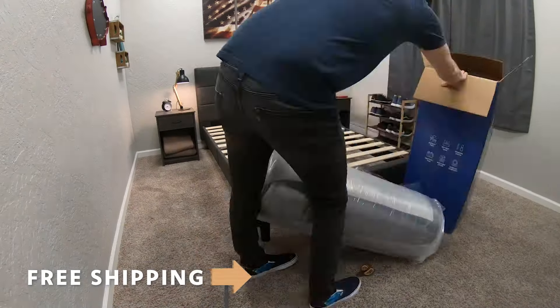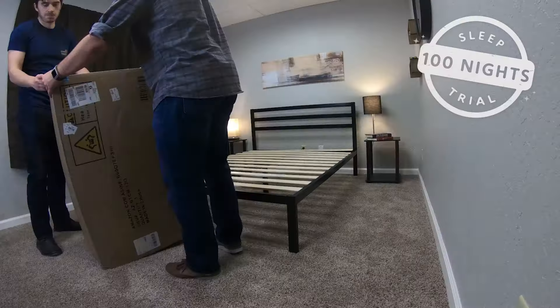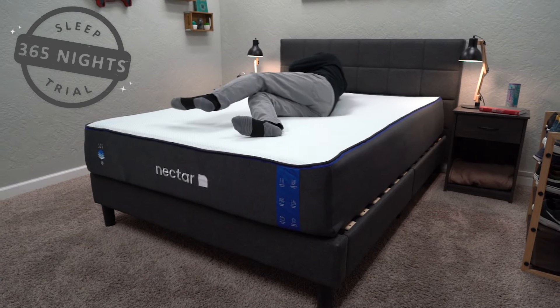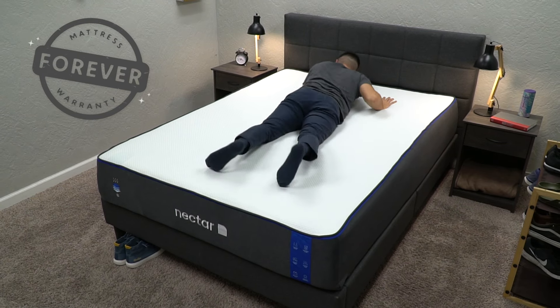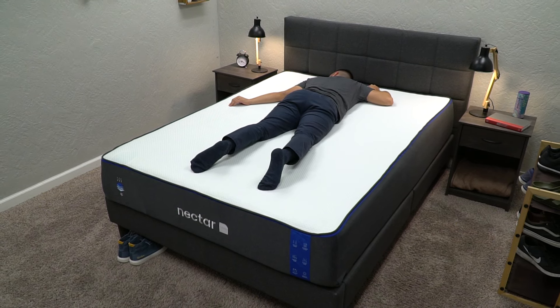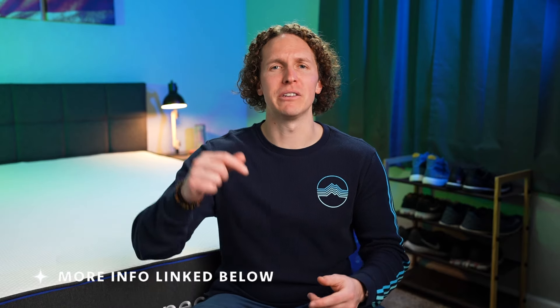Before I get into everything you need to know about Zinus and Nectar, both of these brands sent us these mattresses for free to review and tell you guys about them. But if you order any online, they'll be backed by the following policies, starting with free shipping. Then you get a sleep trial — with Zinus it's around 100 nights, and with Nectar you get 365 nights. Then if you don't absolutely love the beds, you can get a return option with both brands. If you do keep them, Zinus backs their bed with a 10-year warranty and Nectar has a forever warranty. So if you're looking at just policies, Nectar kind of wins here.